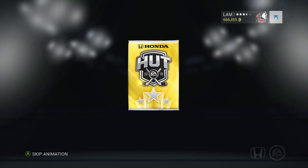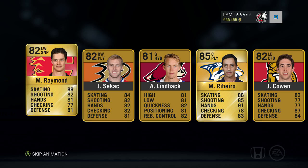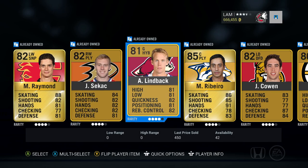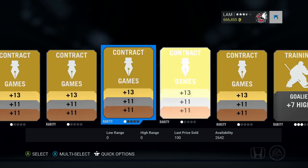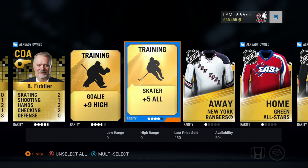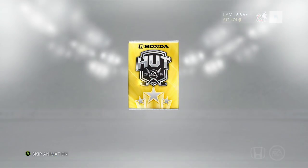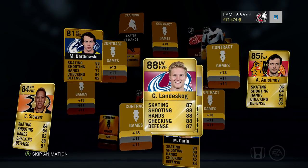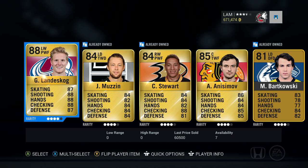I'm hoping to turn that luck around this episode, maybe pull that Vladimir Tarasenko — he's probably going for a lot right now. And look at that, we get Ribeiro. Let's see how much he's worth — 800 coins. Malcolm Subban, Jared Cowan in a New York Rangers jersey I don't have yet, so I'll take that gladly. Moving on to the third pack — oh look at that, Gabriel Landeskog, 88 overall, worth 60,000 coins! That is what I'm talking about.